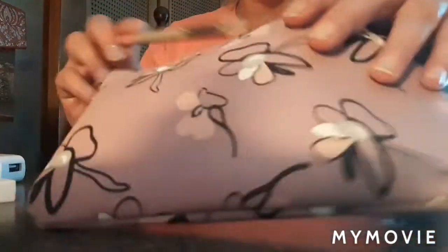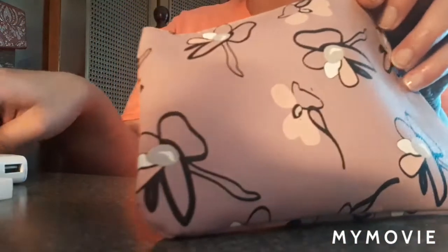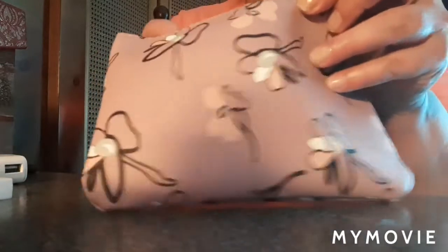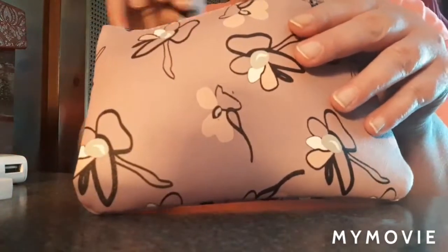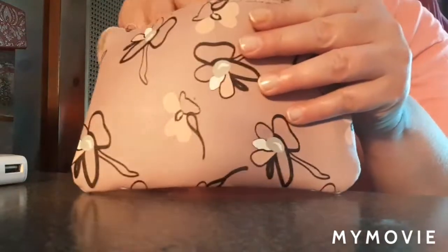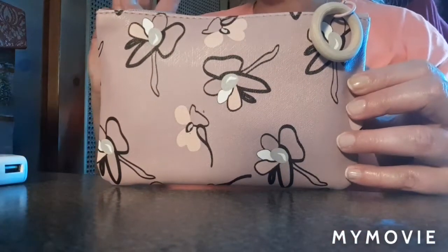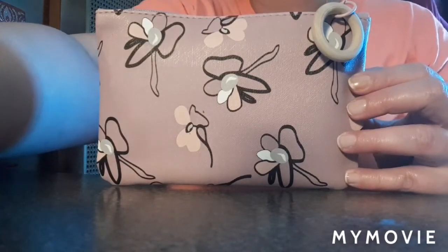Anyway guys, I just wanted to share with you all what I get from Ipsy every month. You never know what you're going to get, but when you sign up you fill out what you're most interested in — the colors you're most interested in and things like that — so it's custom made for you. I hope you enjoyed this little unboxing. I love you guys, peace — I'm off to see my favorite goat!